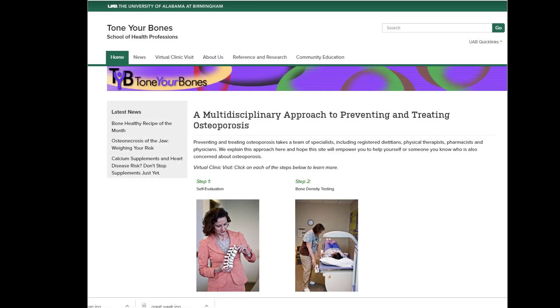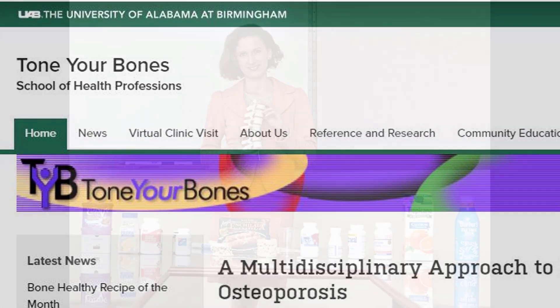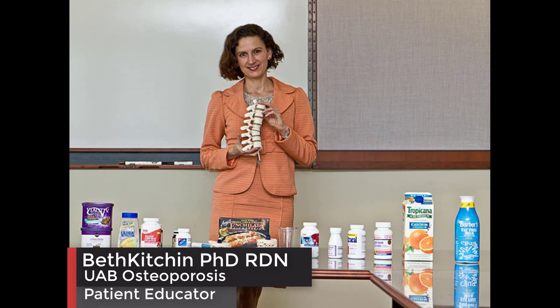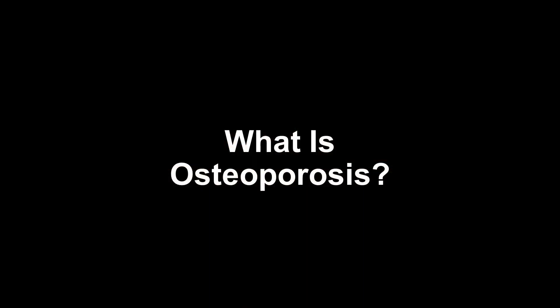Welcome to the UAB Tone Your Bones Osteoporosis Education Series. My name is Beth Kitchen, and I am the UAB Osteoporosis Clinic Patient Educator. In this video, we're going to answer the question: what is osteoporosis?